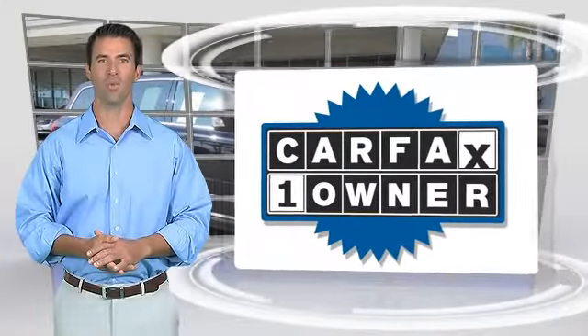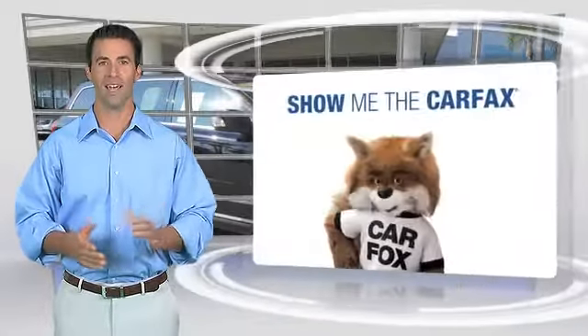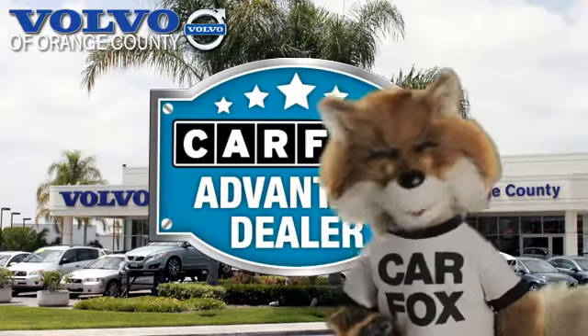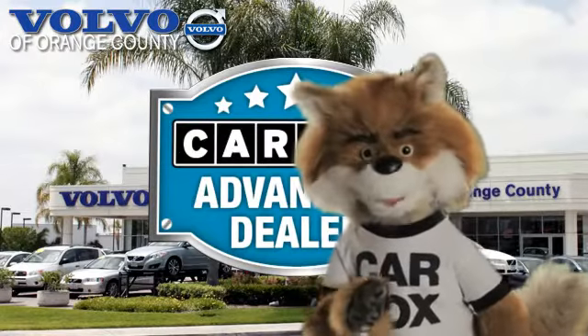This is a one-owner vehicle with the Carfax Vehicle History Report. Be sure to find a complimentary copy of this report online or contact the dealership. This vehicle qualifies for the Carfax Buy Back Guarantee. Just say show me the Carfax at Volvo of Orange County, a Carfax Advantage dealer.